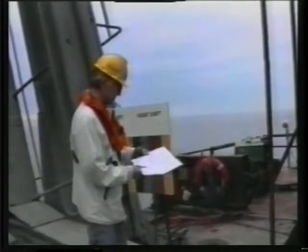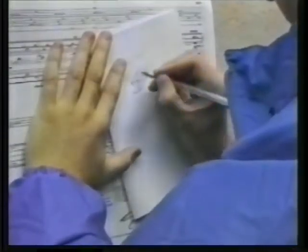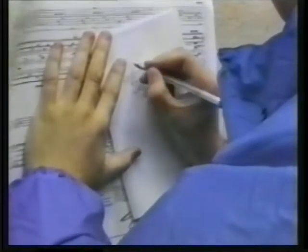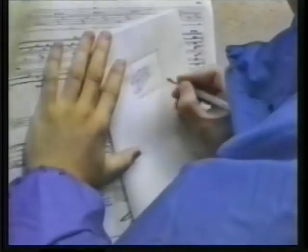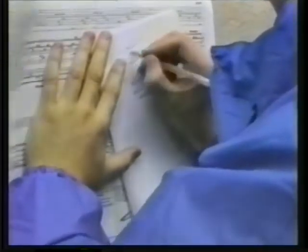Each supervisor travels regularly to and from the various bridge sites, carrying the relevant engineering drawings with him. If he sees something that requires attention, he may record a comment on his dictaphone or record a video clip of the problem with his video camcorder. Supervisors use the engineering drawings as their central reference point for all annotations. He may make an annotation on the drawing itself or design a solution to a problem on a separate piece of paper.